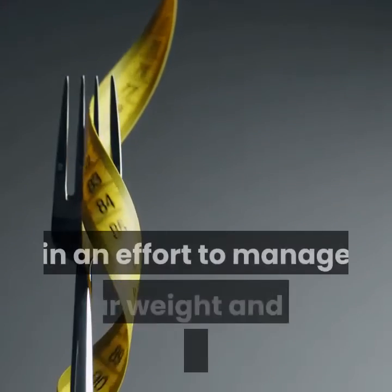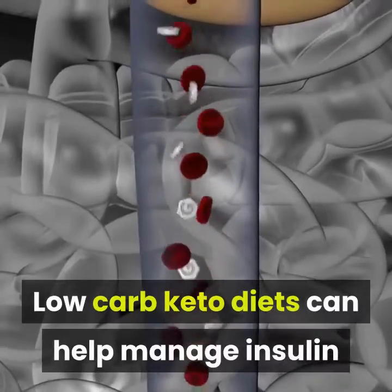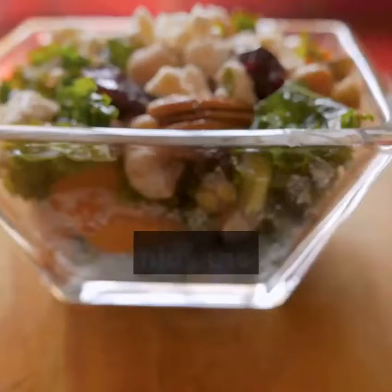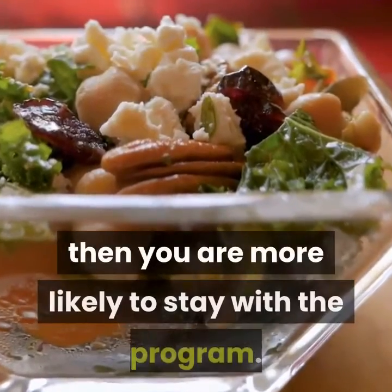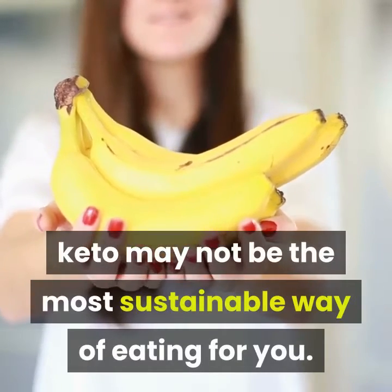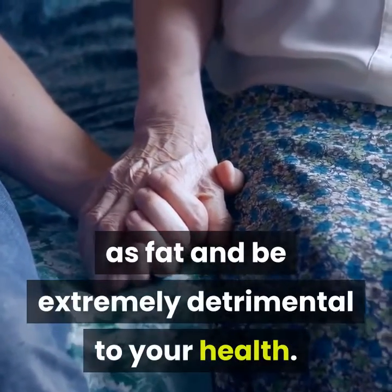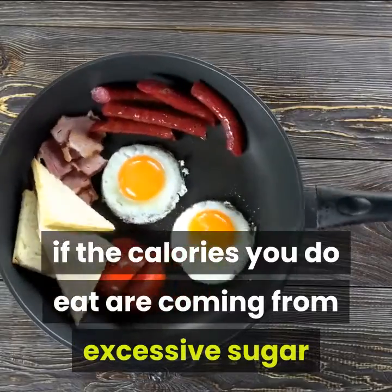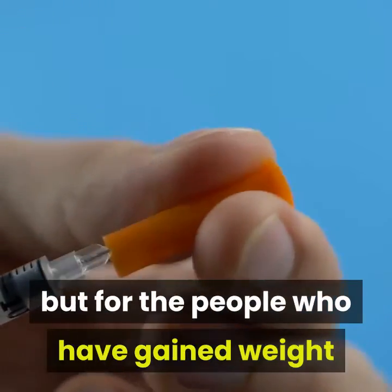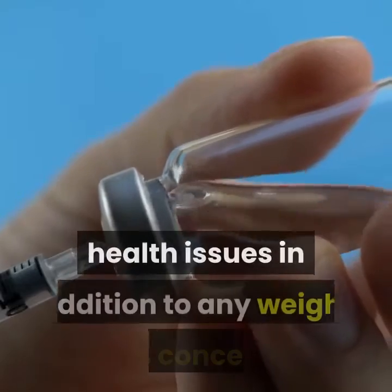If you were simply watching your calories in an effort to manage your weight and not restricting carbs, bananas could certainly fit the bill as a dietary choice. Low-carb keto diets can help manage insulin and support adherence — the diet that works is the one you can stick to. If you enjoy foods suitable for a low-carb diet, you're more likely to stay with the program. It helps you avoid excess carbohydrates, which can be stored as fat and be extremely detrimental to your health. Not everyone requires a low-carb diet, but for people who have gained weight and taxed their system to the point of insulin resistance and beyond, limiting carbohydrates becomes about managing health issues in addition to any weight loss concerns.